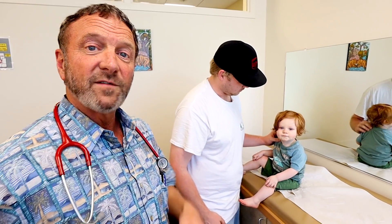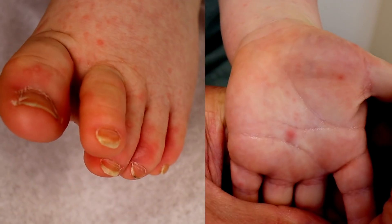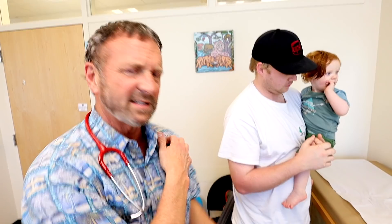Did you figure it out? Hand, foot, and mouth! When you have a rash in this age group — usually six months to four years old — that involves the back of the throat and especially the palms and soles, it can also involve the whole body. That was the tricky part of this case; mostly you just get hit on the palms, soles, and a little bit of the throat.